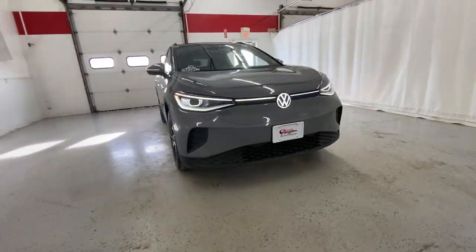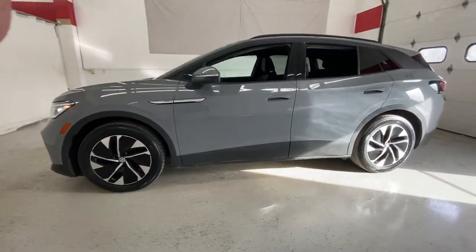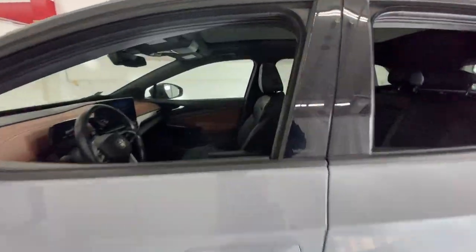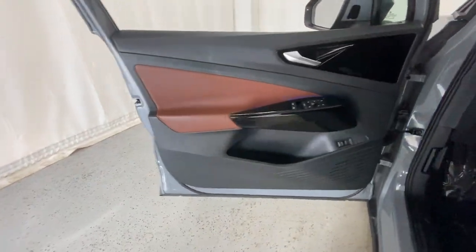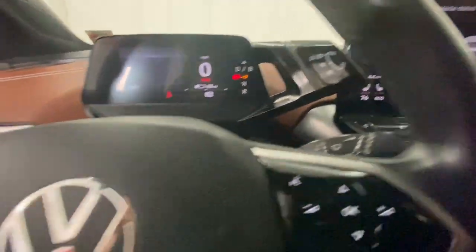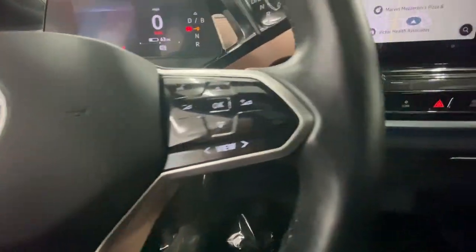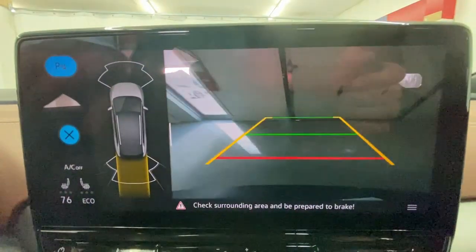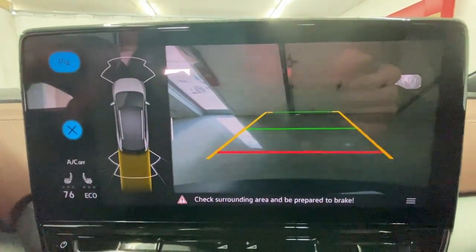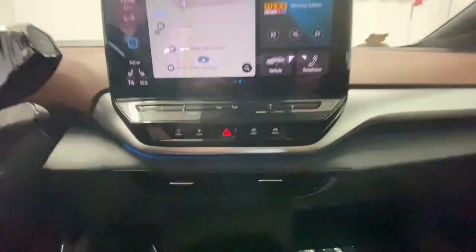Go home happy with the 2021 Volkswagen ID.4. With less than 20,000 miles on the odometer, this vehicle provides excellent value. This future-facing ID.4 delivers the best of all-electric efficiency and SUV comfort. From its clean, sweeping lines and spacious interior to its tech-savvy touchscreen controls and suite of driver-assist safety features, this handsome EV infuses every journey with confidence.